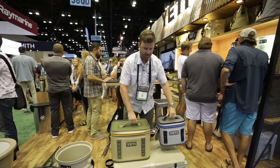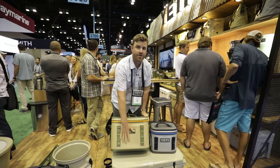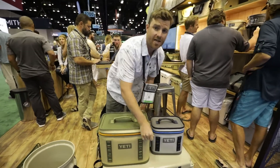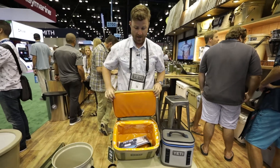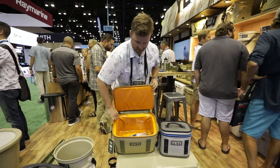These products boast the same properties you've seen throughout our Hopper line, including the Dry Hide shell, which is abrasion and puncture resistant, as well as the Hydro Lock zipper, which is 100% leak proof. This nice wide mouth opening makes it easy and accessible for all your options inside.